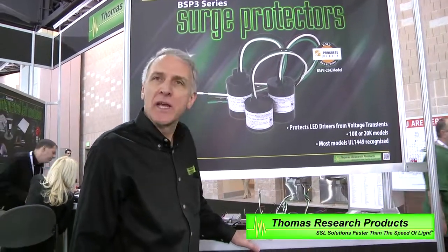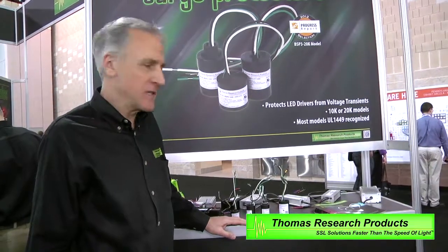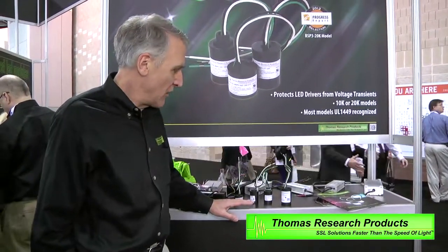One of our most popular product lines is our surge protectors. We supply surge protectors to all the fixture OEMs. Surge protection is primarily used in outdoor and industrial applications to protect drivers from high voltage transients induced by either motor switching in an application or lightning strikes in outdoor applications.